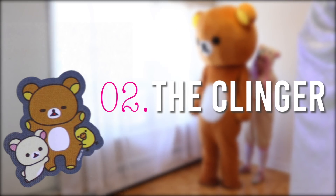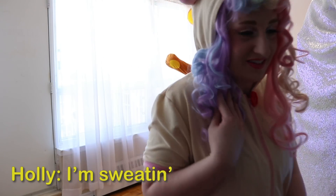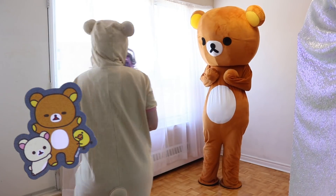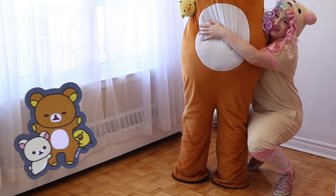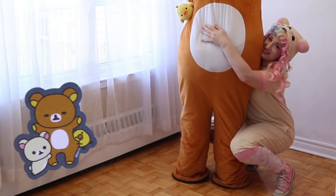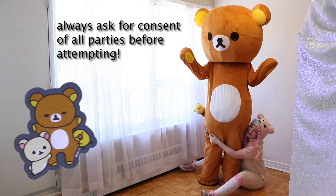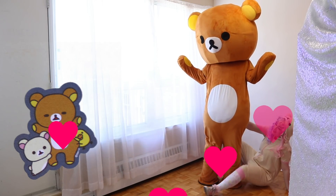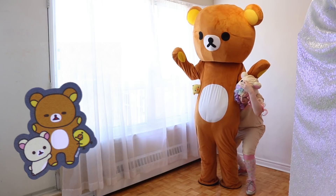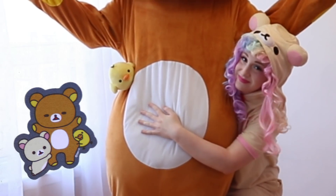Number two: the clinger. Do you feel like you need attention, or do you feel like you really need to express your love? This move is perfect for you. In order to achieve the clinger, with a friend or loved one, have one person stand in the middle with their arms up and cling on to them. You can hover or sit. Optionally, hold a plushie on the other side, or find another friend.